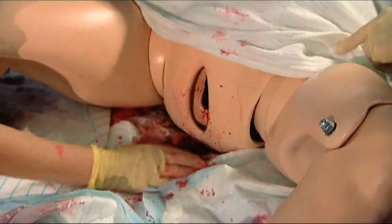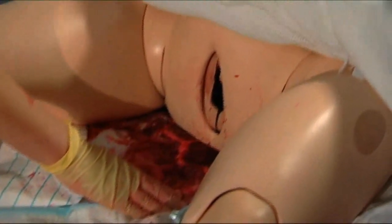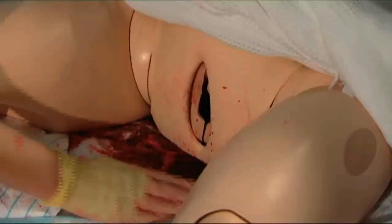In the past when we've simulated postpartum haemorrhage drills, we've used blood-stained sheets to give the impression of blood loss. The difference with this mannequin is that as soon as you see the blood actually trickling out quite profusely, it does give you that anxious feeling as you would feel in real life.